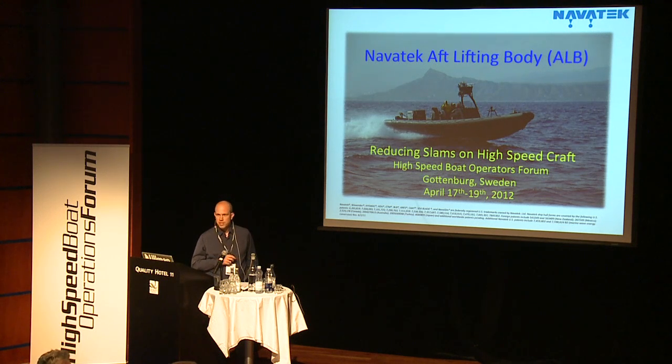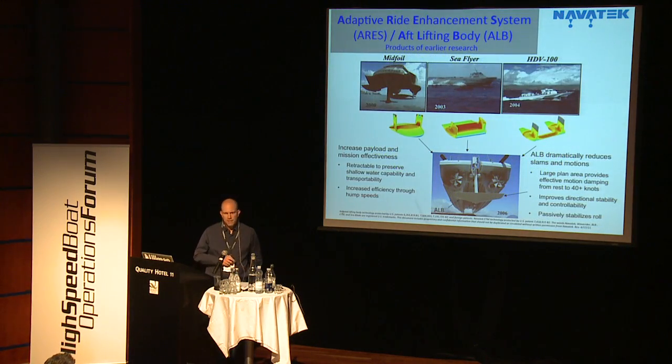My presentation today is on the aft lifting body, which is a Navatec ride control product. Navatec has been around for about 20 years and started off doing large stable ship design. We're heavily invested in computational fluid dynamics and simulation codes, and out of that work has come this aft lifting body product for small high-speed craft.